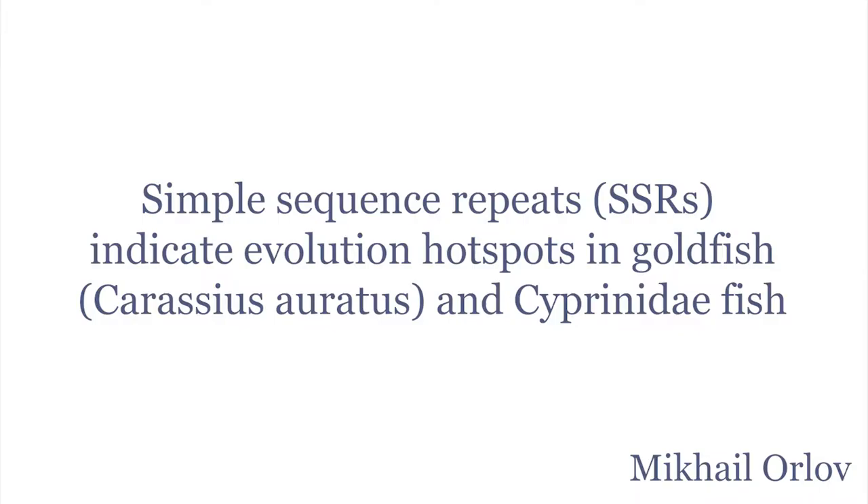Our work is titled 'Simple Sequence Repeats, SSRs, Indicate Evolution Hotspots in Goldfish, Carassius auratus, and Cyprinidae Fish.' This work grew from our private initiative — it has no funding whatsoever and is quite recent. We hope that some expert collaborators out there would like to join us.